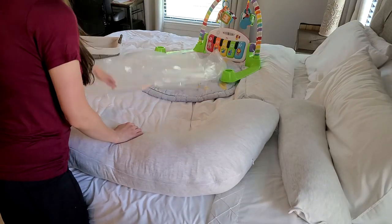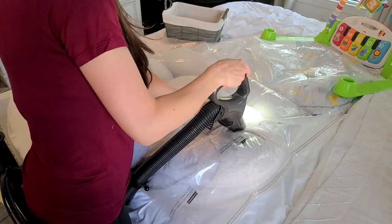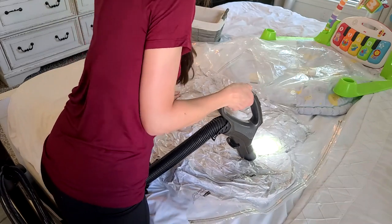I've had this maternity pillow for two years and never thought to vacuum seal it. I finally did and it saved so much room. I'm just so obsessed with these vacuum seal bags.